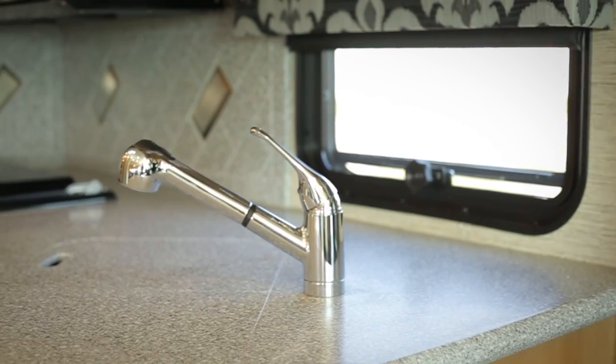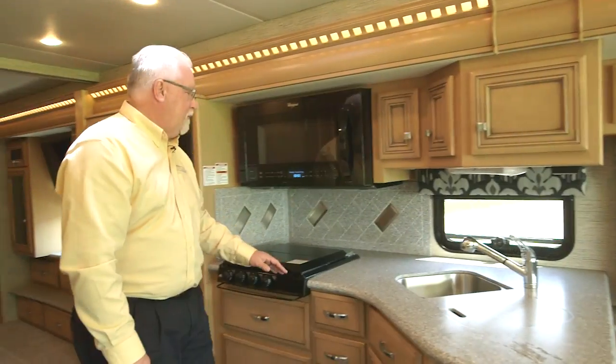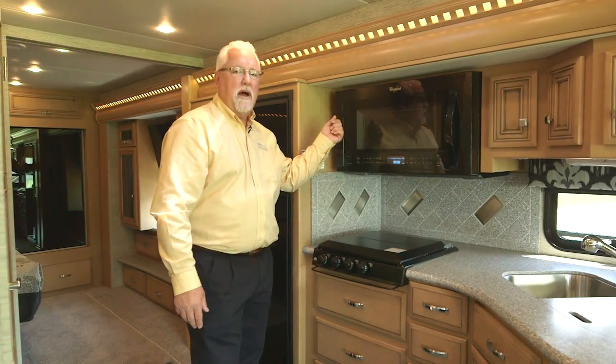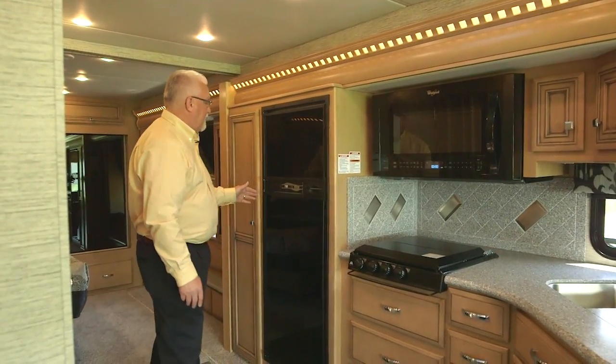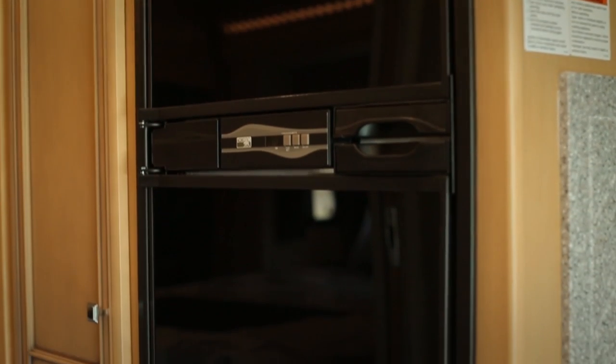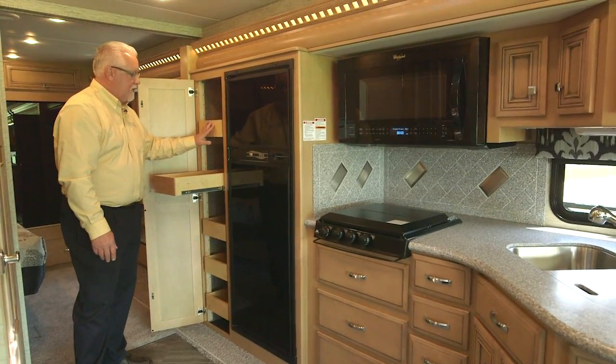As we come into the kitchen area, you'll notice the solid surface countertop material. There's also an optional Whirlpool convection microwave. Coming further back, you have a Norco refrigerator and a big storage area for your pantry. The shelves are all adjustable so you can set them to any height you want.